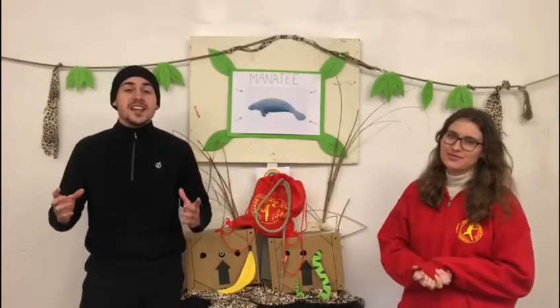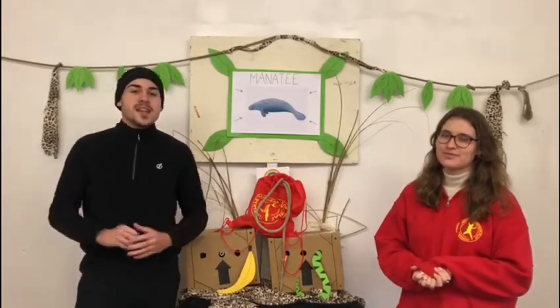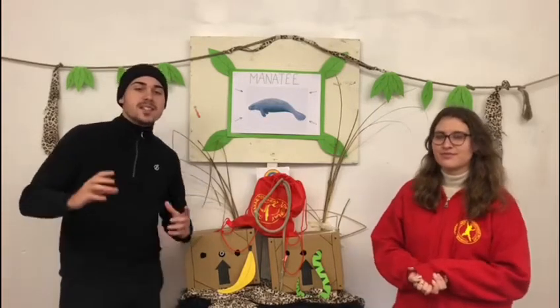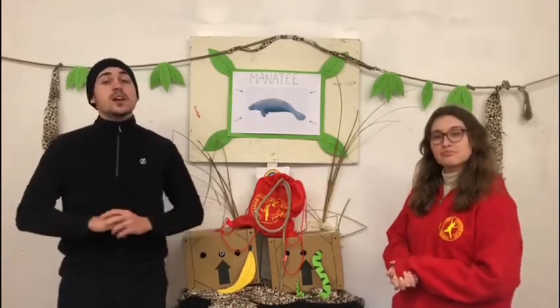Manatees, which are sometimes called sea cows, are large grey aquatic mammals with a flat paddle-shaped tail to help them swim and two flippers. Their head and face are wrinkled with whiskers on their snout. They are about 10 feet long and are believed to have evolved from wading plant-eating animals. Surprisingly, their closest relative is the elephant or the hyrax.